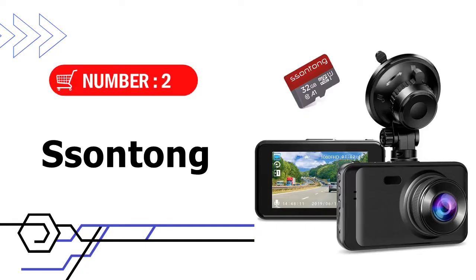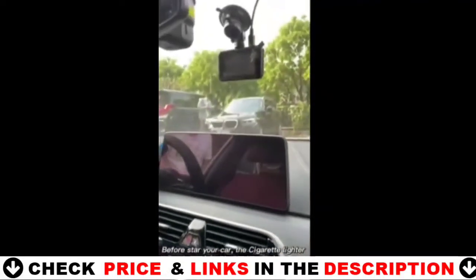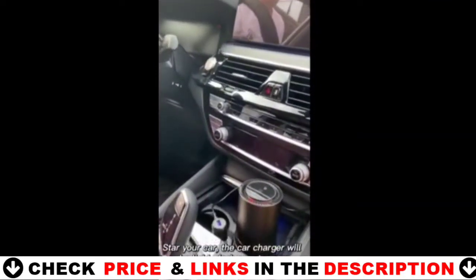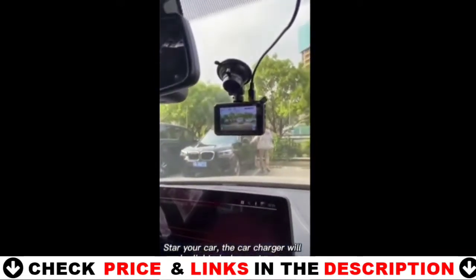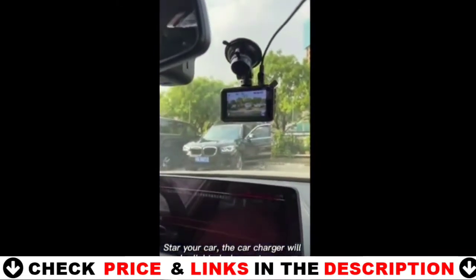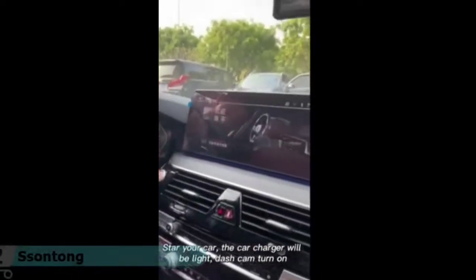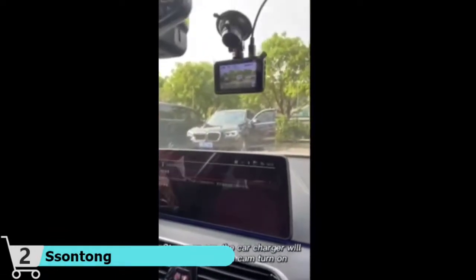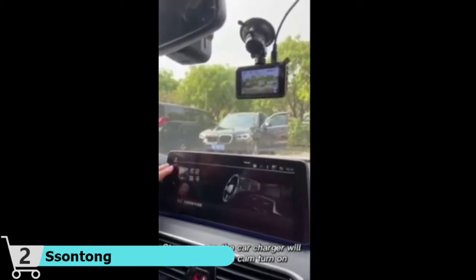Number 2 in this best Dash Cam under $50 list is the Santong Dash Camera. The Dash Cam features Full HD 1920x1080p at 30fps video to capture every road condition and license plate detail. You can read the license plate on the car dash camera up to 30 feet from the vehicle. The 3-inch super large IPS display screen shows real-time images, and a 170-degree ultra-wide field of view reduces blind spots and captures more detail.